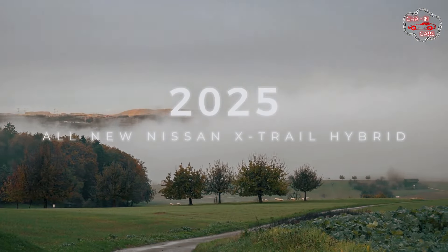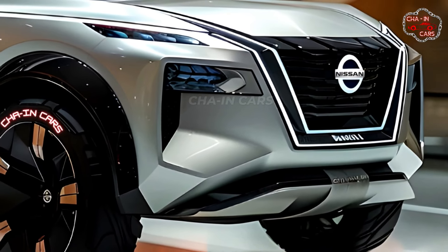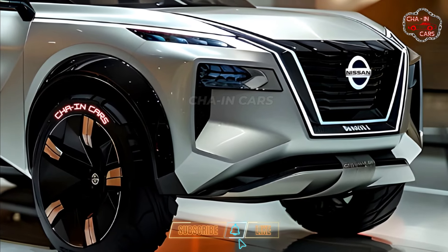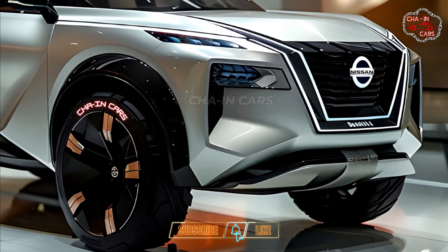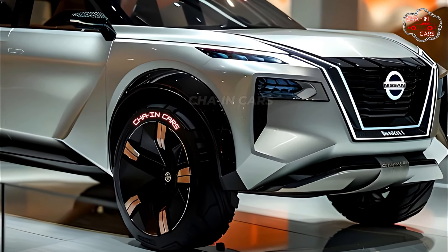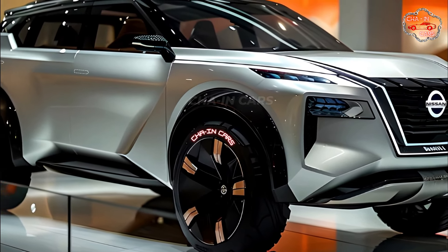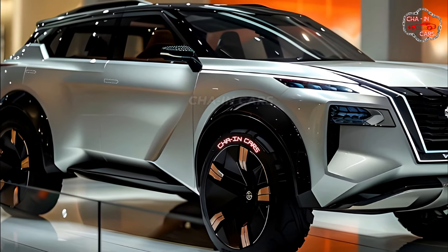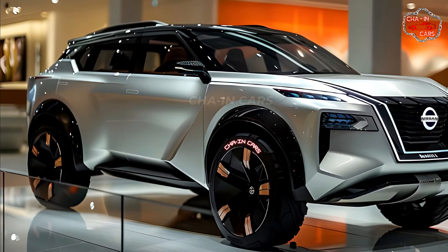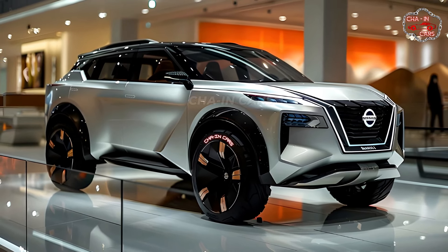Fans of adventure rejoice — there is almost no longer a wait for the long-awaited 2025 Nissan X-Trail Hybrid. This updated SUV claims to be the perfect mix of toughness and style, making it a great vehicle for exploring the great outdoors or getting around town. The new X-Trail Hybrid has the same boxy shape that fans of the original love, though a closer look shows a more molded look with sharper lines and a stronger stance.